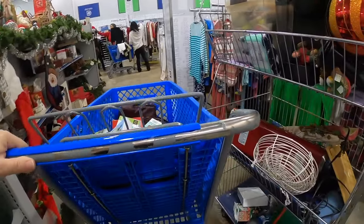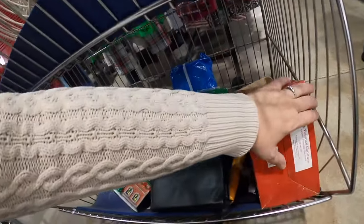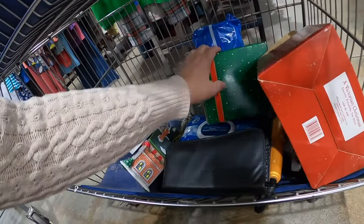Here's another cart. Let's see if we see anything in here. Victorian Christmas.